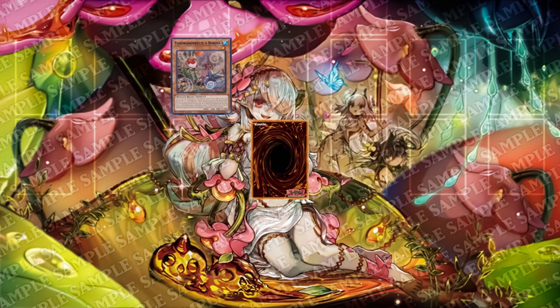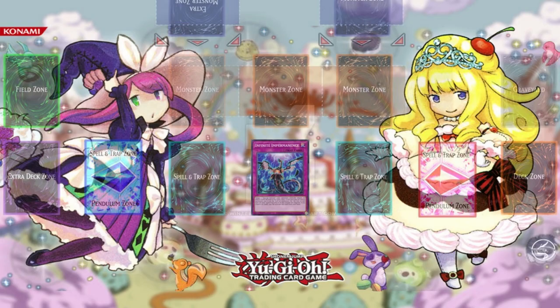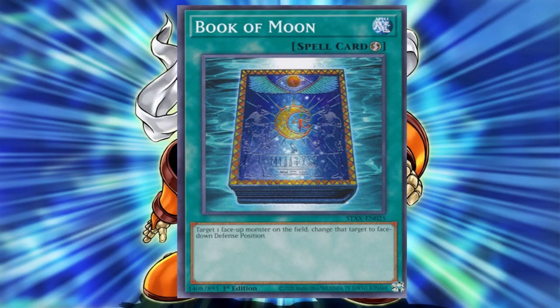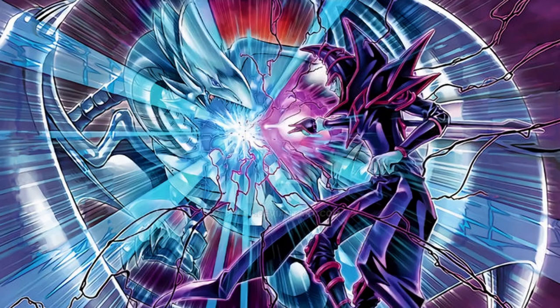I activate Robina's effect. I don't think so — I will counter with Infinite Impermanence to negate your Robina. Counter plot: I'll chain the face-down card, Book of Moon, putting my Robina face down, meaning I dodge your trap. I know what you were thinking — this is all perfectly legal. This is all to do with set monsters, or when you place a monster face down.